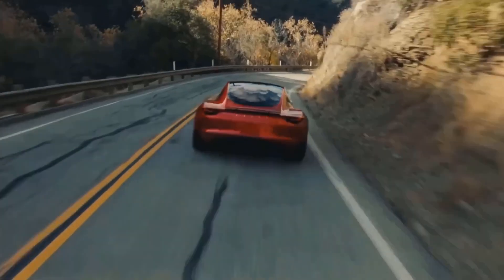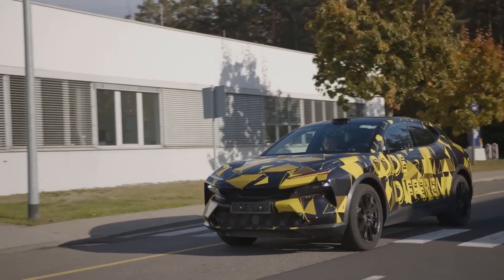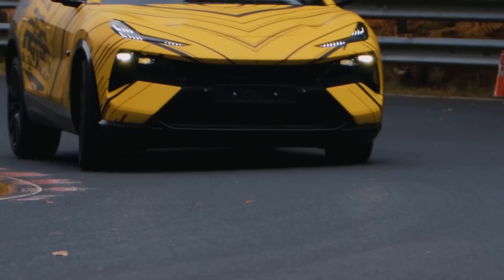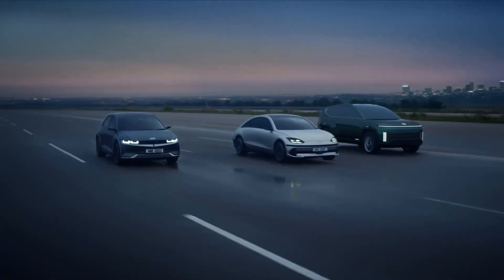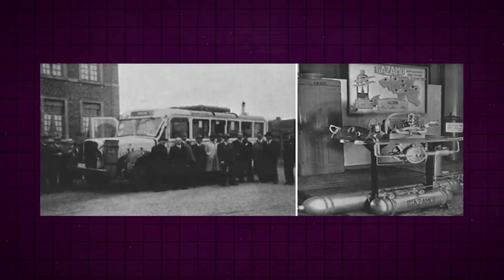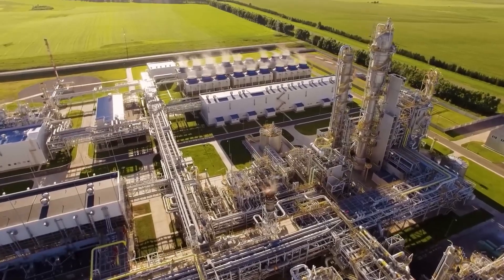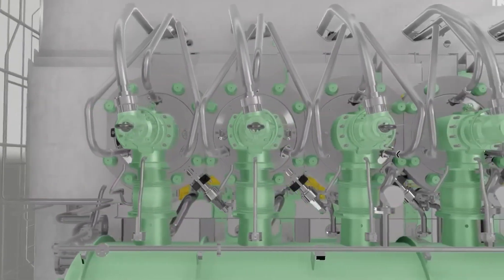While many companies are rushing to embrace electric vehicles, Toyota has been hesitant. They believe people should be free to choose the type of car they want without being forced to buy electric vehicles just to please politicians. But now Toyota has come up with a solution to the emission problem that traditional engines face. They have a secret weapon they've been working on, which is the ammonia engine. Toyota has made incredible advancements in this technology, which could challenge the dominance of electric vehicles.